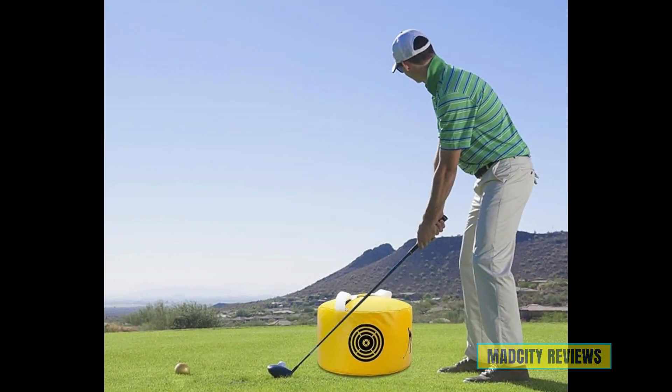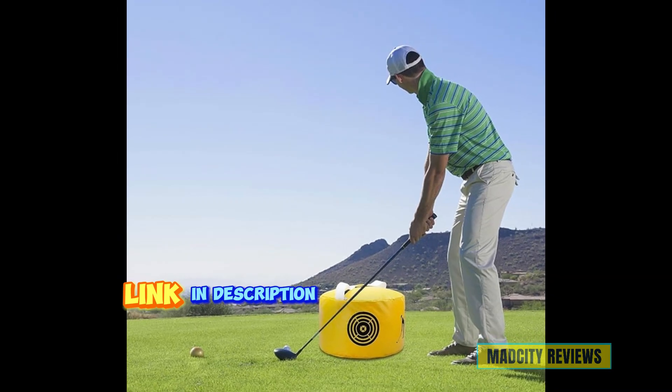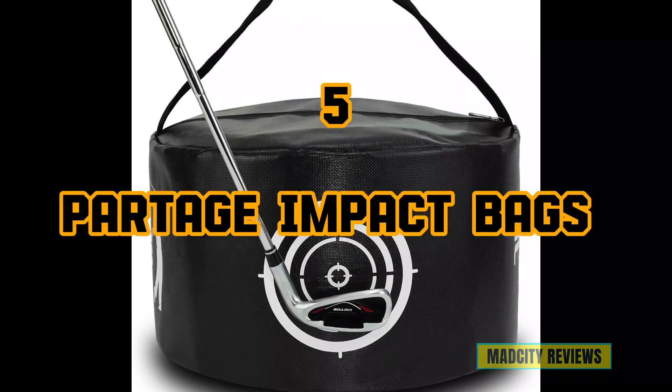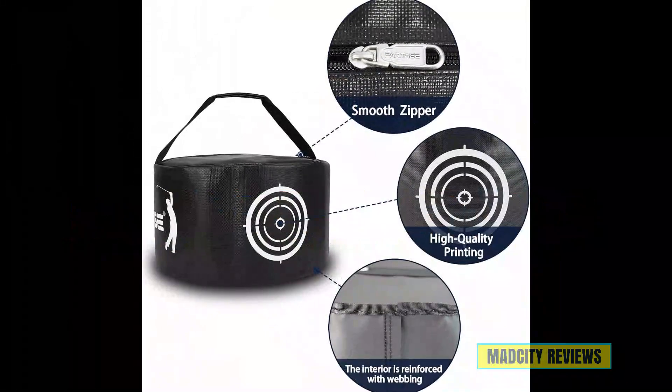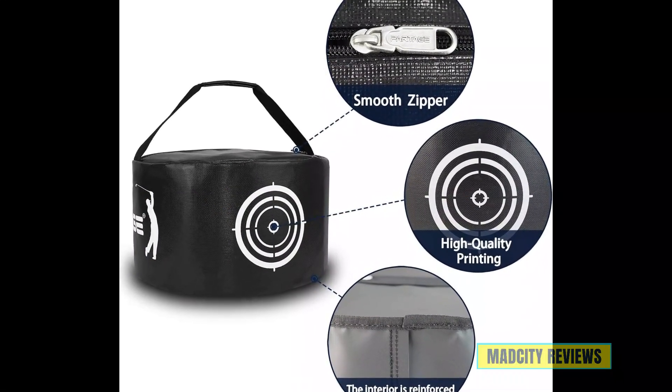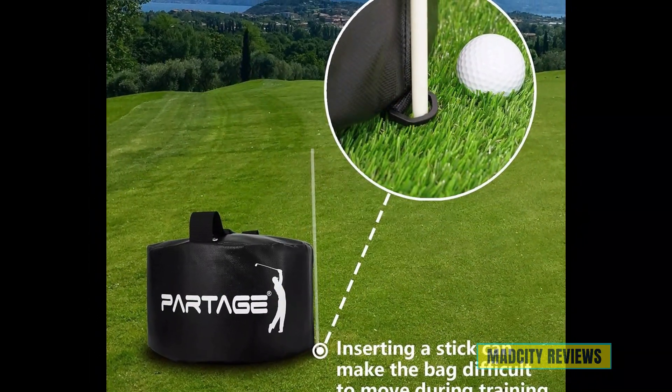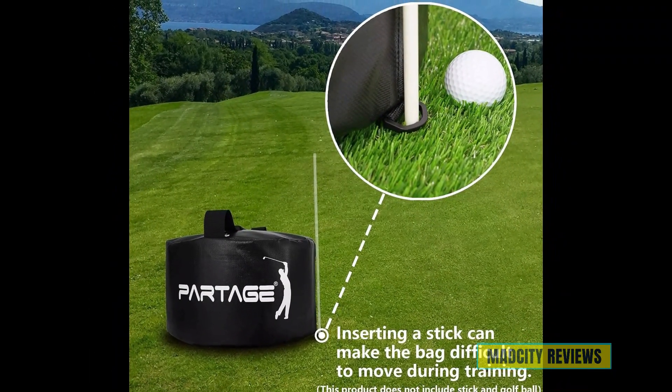Don't forget to subscribe for more tips and reviews. All links are available in the description. Introducing the fifth bag: the Partage Golf Impact Bags and Smash Bags, the ultimate tools for refining your swing and mastering your impact. Whether you're focusing on precision or power, Partage has you covered with their range of golf swing trainers.